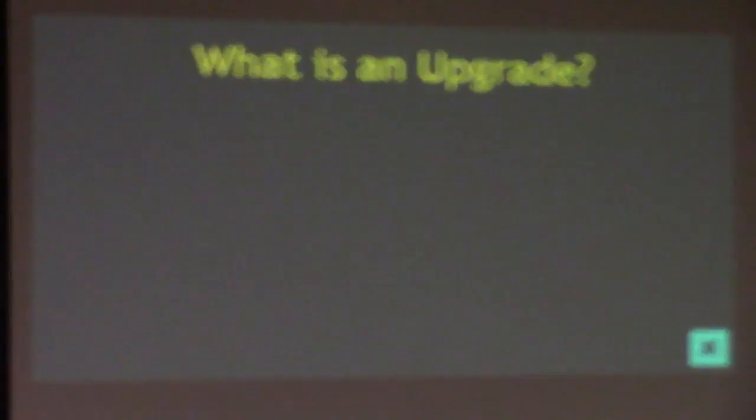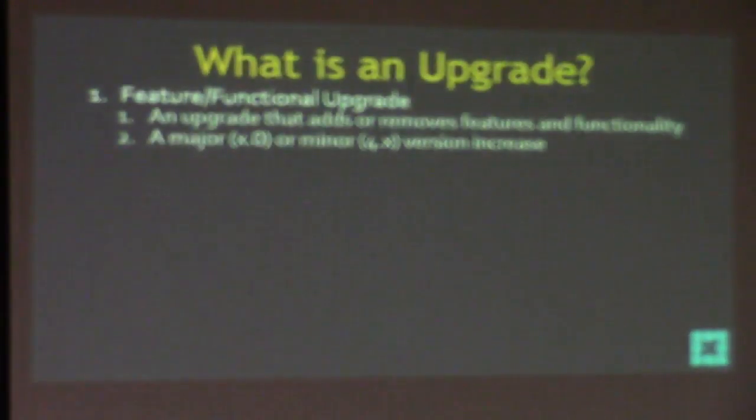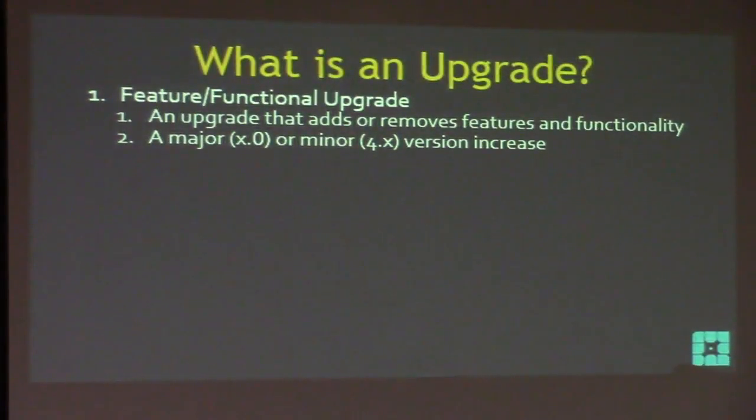So I want to break that down. I want to expose upgrades and show you a way to manage all of that and lose the anxiety. I don't want anybody to call me crying again because we're going to upgrade their site. Let's talk about what an upgrade actually is.